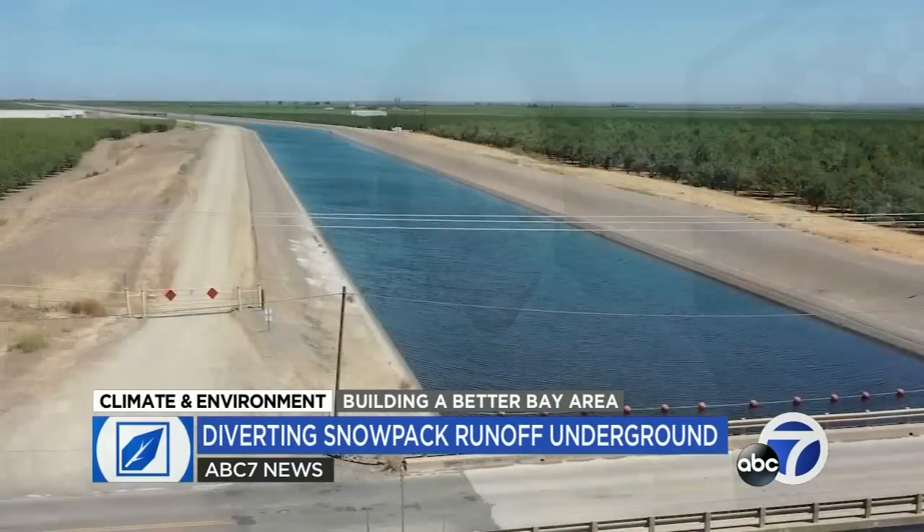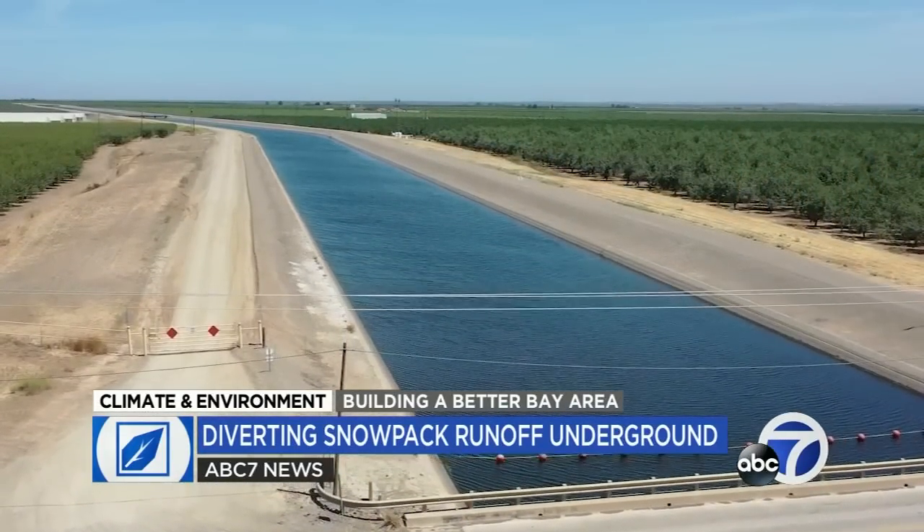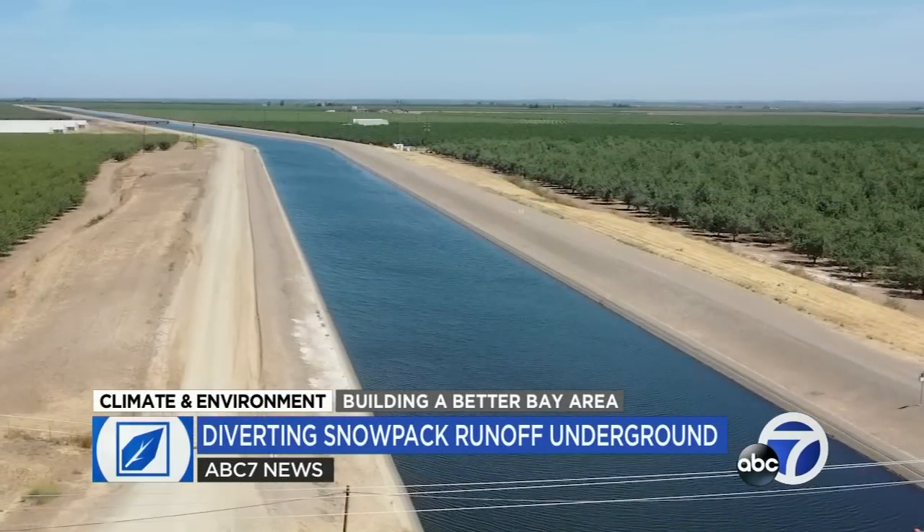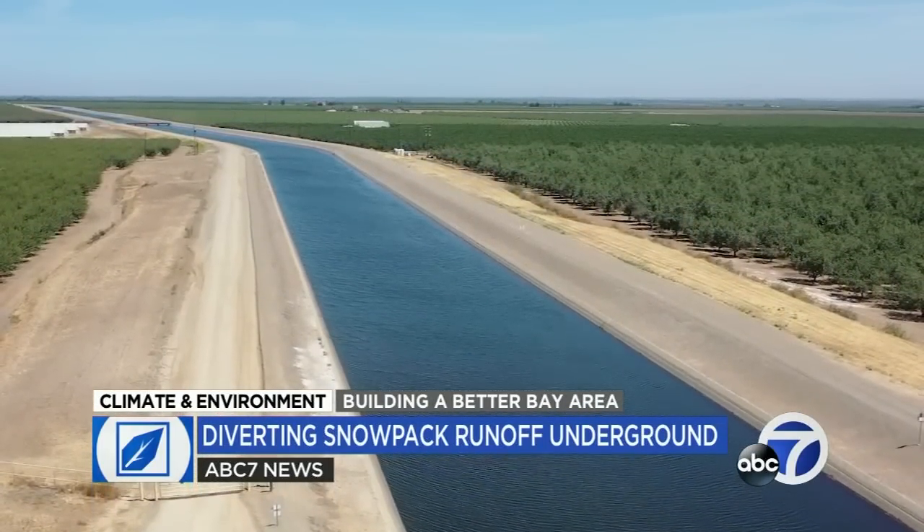Carla Namath directs the California Department of Water Resources and says it's part of a complicated puzzle to adapt the state's massive water system to climate change. To make sure we can move water where it needs to go is going to be critical to meeting this extreme weather, this kind of weather whiplash, so we can capture it and store it when we know the dry periods are going to return. And groundwater is also crucial to that.